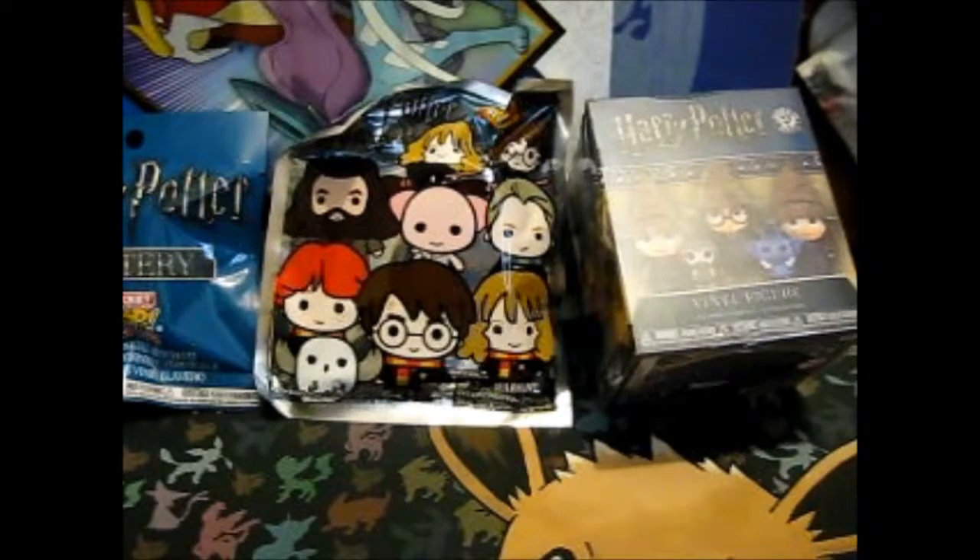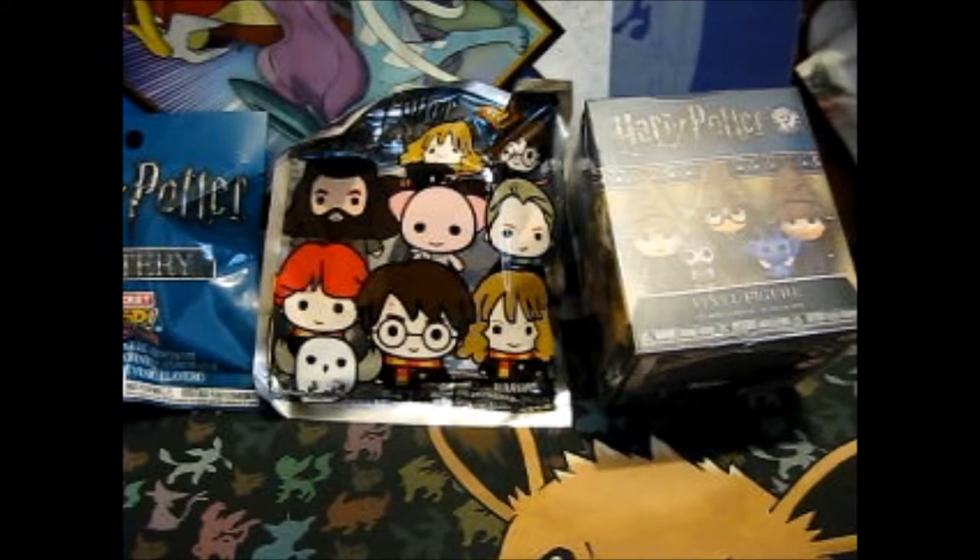Ruth here, and this is still Blind Bag Wednesday, but it's not series 4 right now. It is series whatever this is — I'll re-look when I check my computer — but this is technically like the Harry Potter series. So I started it with a couple from when I bought from the Warner Bros. Studio tour in London, and I decided to make that its own series.